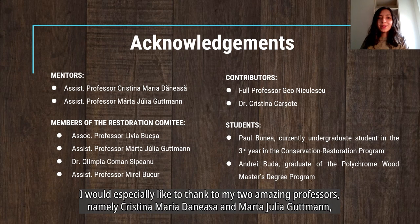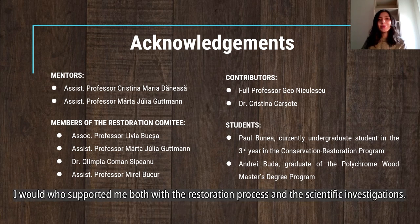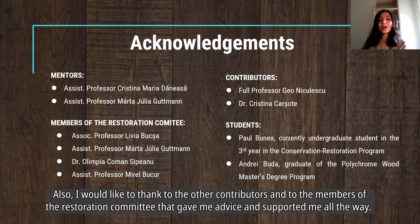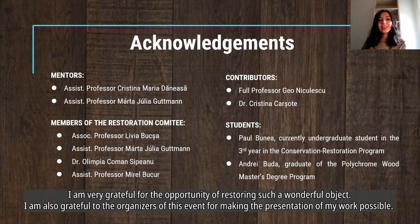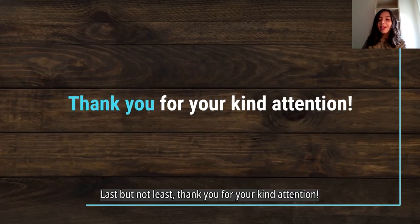I would especially like to thank my two amazing professors, namely Cristina Maria Doniasa and Marta Iulia Gudman, who supported me both with the restoration process and the scientific investigations. I would also like to thank the other contributors and the members of the restoration committee who gave me advice and support throughout, as well as my colleagues and students who helped. I am very grateful for the opportunity of restoring such a wonderful object and to the organizers of this event for making the presentation of my work possible. Thank you for your kind attention.